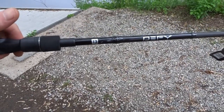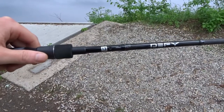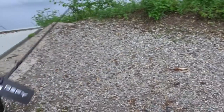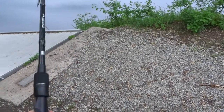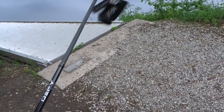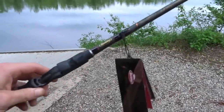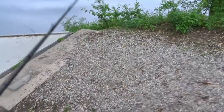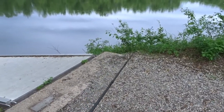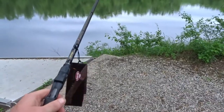Alright guys, the first rod I bought was this 13 Fishing Defy Black rod. This rod was $60 and it looked pretty nice — I needed a rod for treble hook baits like spooks, jerkbaits, or crankbaits, and this is it. It's rated medium heavy but it feels more like a medium, so it'll be perfect for that. The other rod I picked up was this Berkley Lightning Rod. I've never seen this model before but it was only $40, and it is beefy — it's rated medium heavy but this one feels like a heavy, which is exactly what I wanted.